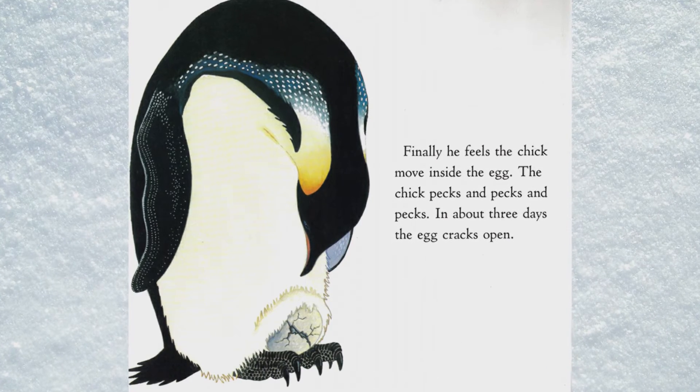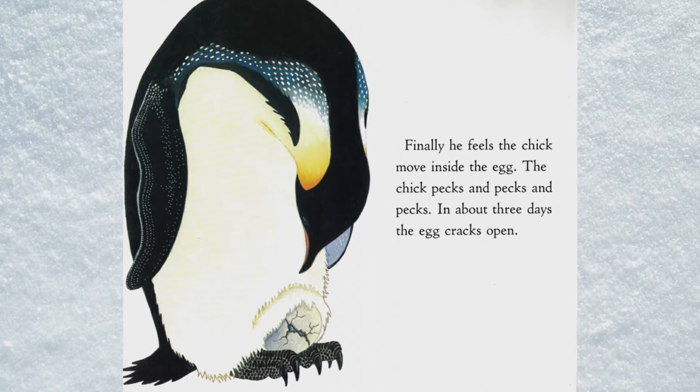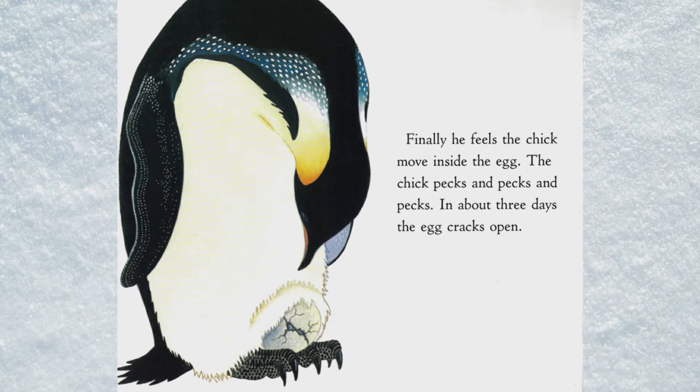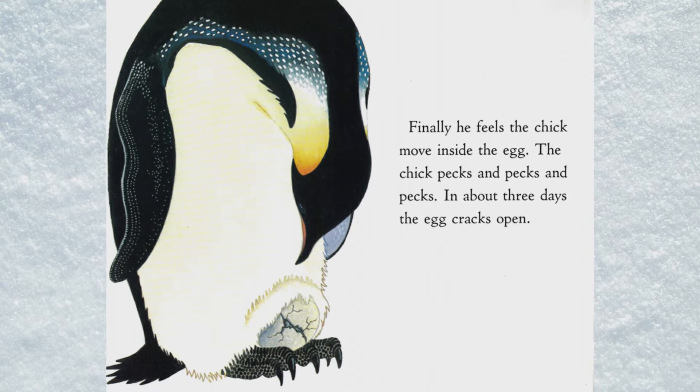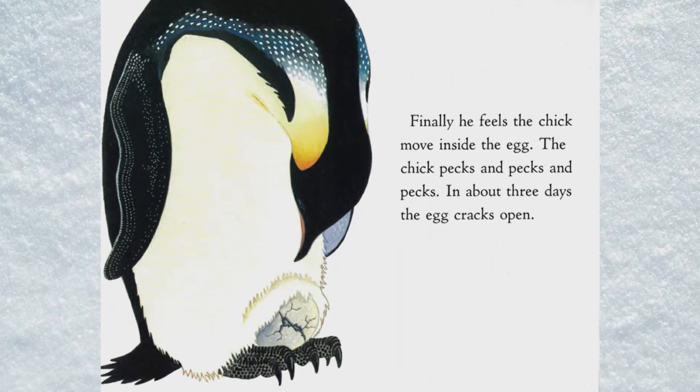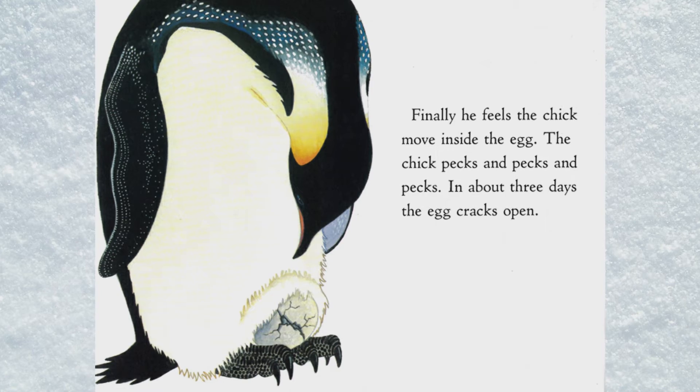Finally, he feels the chick move inside the egg. The chick pecks and pecks and pecks, and in about three days the egg cracks open.